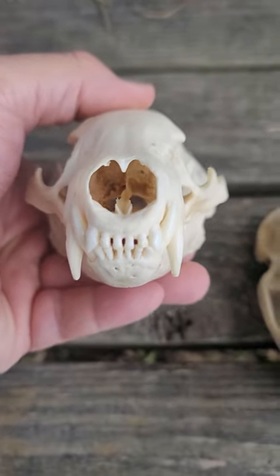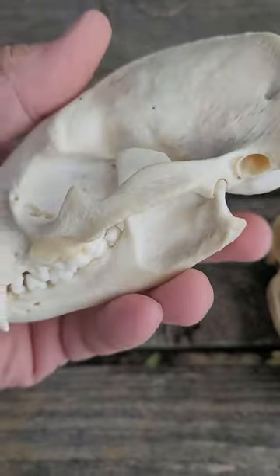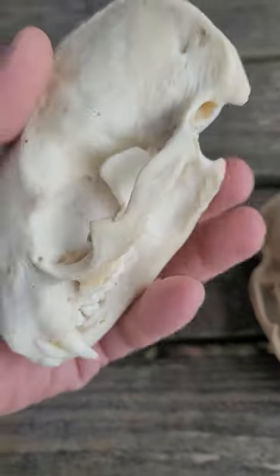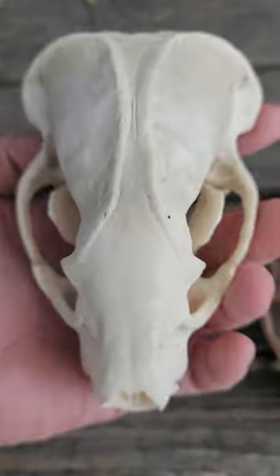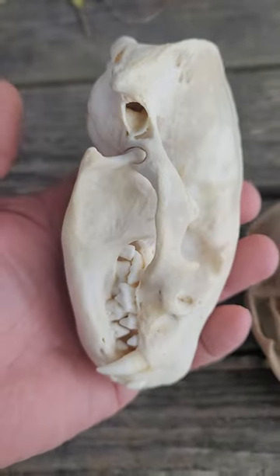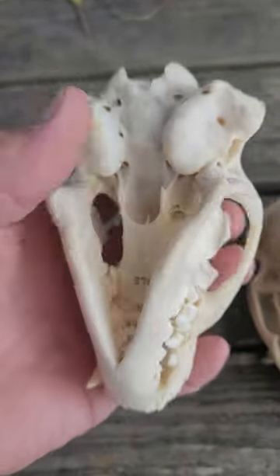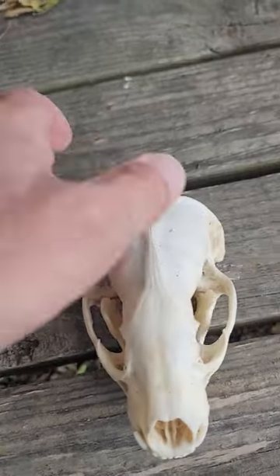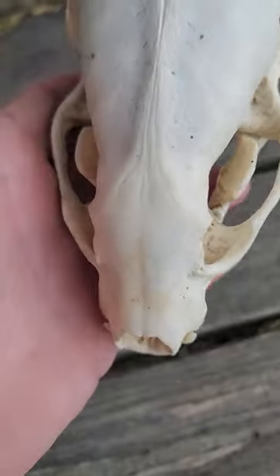This is the American badger, Taxidea taxus, I believe is the scientific name. No other animal really looks like this — they're kind of unique in the way the skull shape is. Here's another one, slightly smaller.